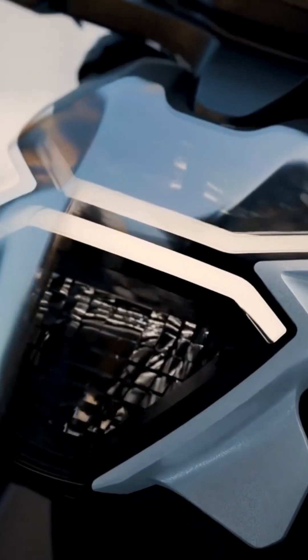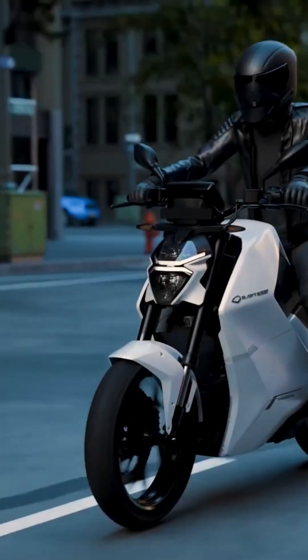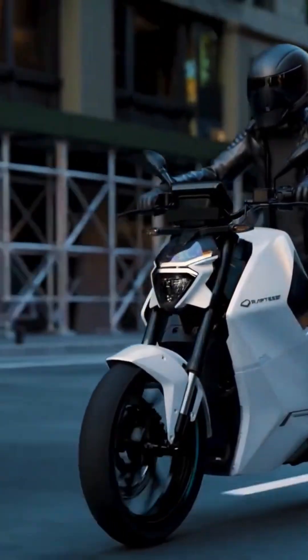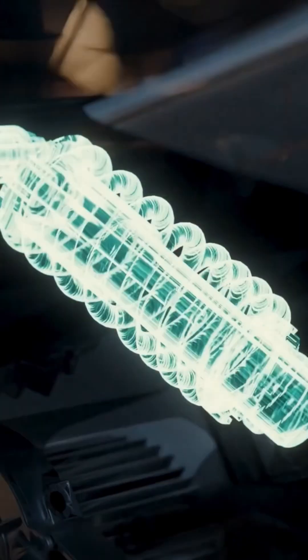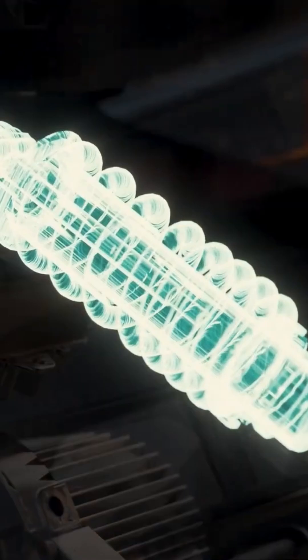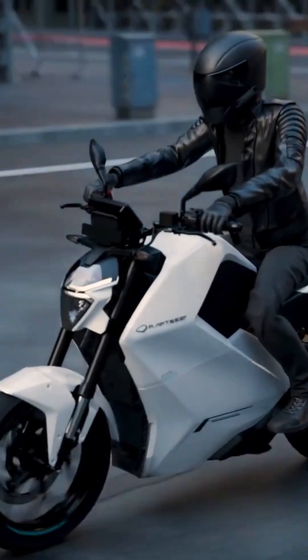With striking LED head and tail lamps, your visibility is uncompromising and road presence is stunning. The 37-millimeter upside-down front fork and adjustable rear mono shock deliver a ride that's smooth and shock-free, giving you complete control.